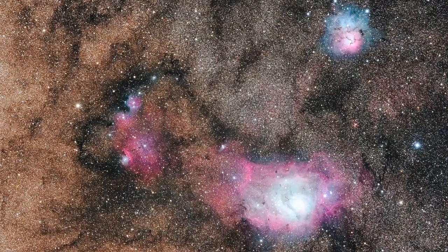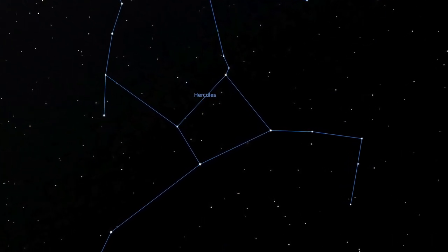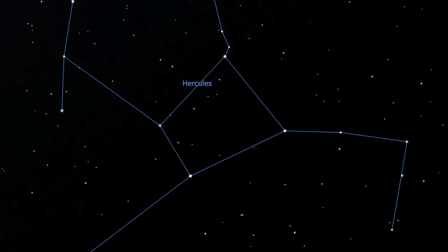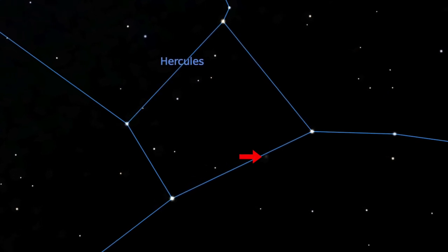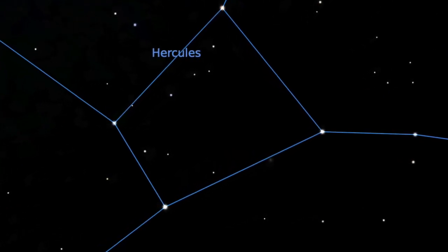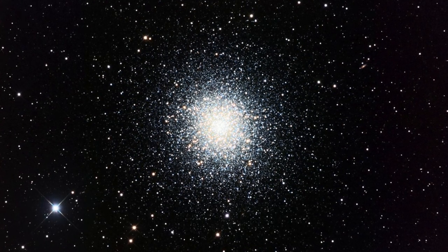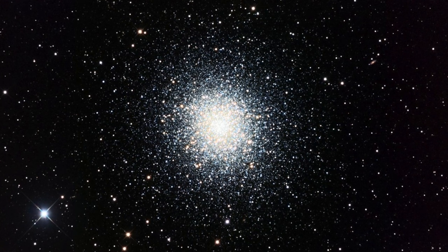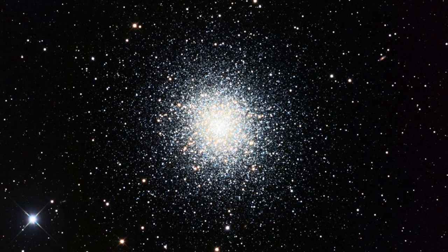Our next object is the Great Cluster of Hercules, also known as M13. This is found in the Hercules constellation, which will be almost overhead, just a little bit to the right of overhead while facing south. The Hercules constellation has a shape called the keystone featured in this image. Within this keystone, look between two of the stars to find a fuzzy patch — that is the great globular cluster of Hercules. This globular cluster has hundreds of thousands of old, dead, and dying stars that are 11 billion years old, grouped together by their own gravity. There are other globular clusters throughout the night to look for as well — search with your binoculars all throughout the sky to find fuzzy patches of old stars.